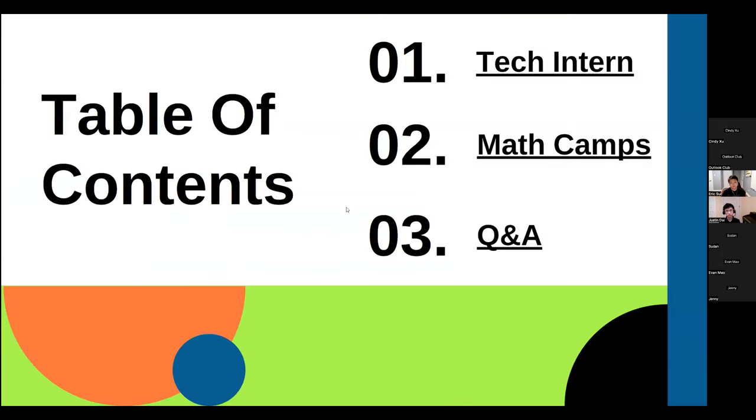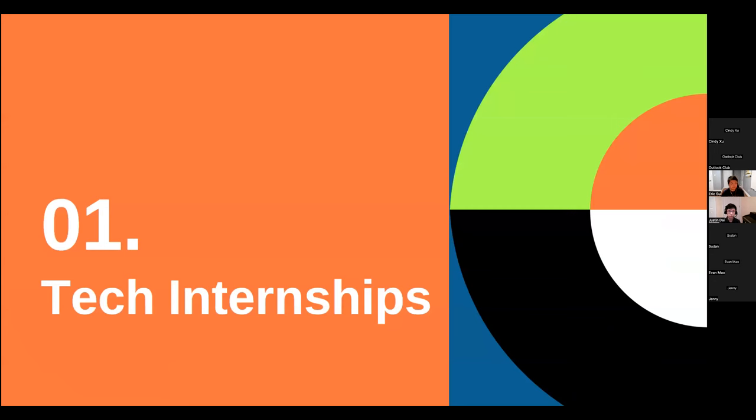Today Justin is going to be talking about tech internships with a focus on Nokia, and then Eric will be talking about math camps, followed by a Q&A. Justin introduces himself as a student at Merrillville High School in the IB program who participated in the Nokia Future Tech internship last summer. He'll introduce a couple of internships, with a greater focus on Nokia's, and give tips on how to maximize your chances of getting accepted.